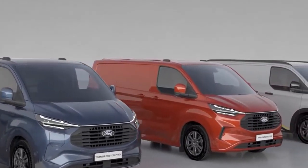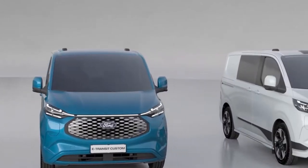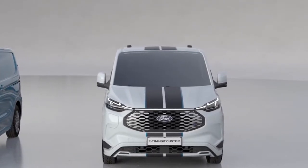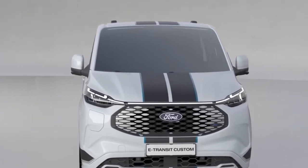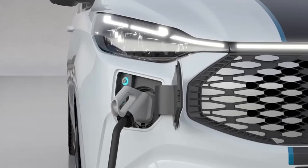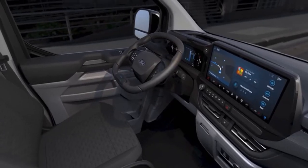The most popular van in Europe has been completely redesigned. The all-electric e-Transit Custom is the highlight of Ford Pro vehicles at Hannover. The van delivers highly competitive performance for a wide range of customer needs, with next-generation battery technology enabling a targeted range of 380 kilometers and 125 kilowatt fast charging. Customers can choose an all-new plug-in hybrid version for additional flexibility, offering pure electric driving for city center work as well as petrol power for long highway trips.